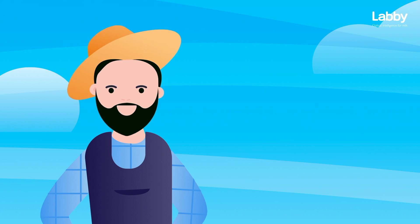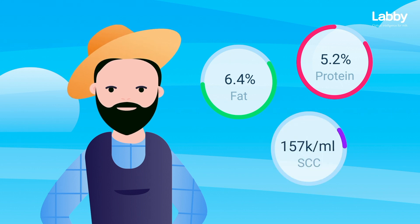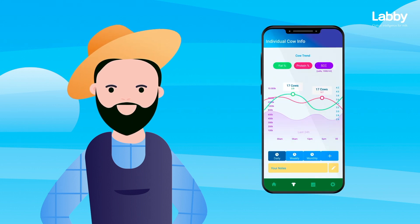In just 10 seconds, I know the percentage butterfat, protein, and even the somatic cell count in my milk, and can see the results right on my smartphone or on my desktop.